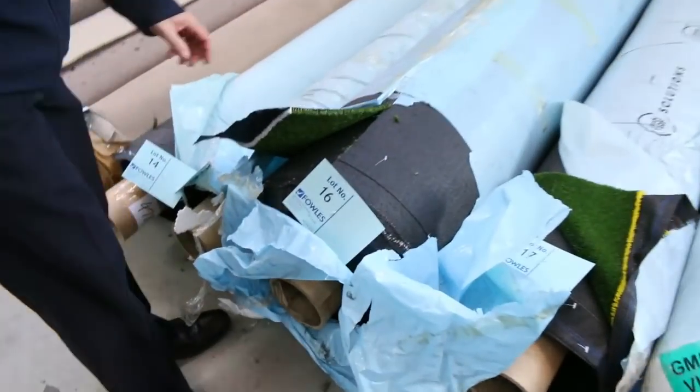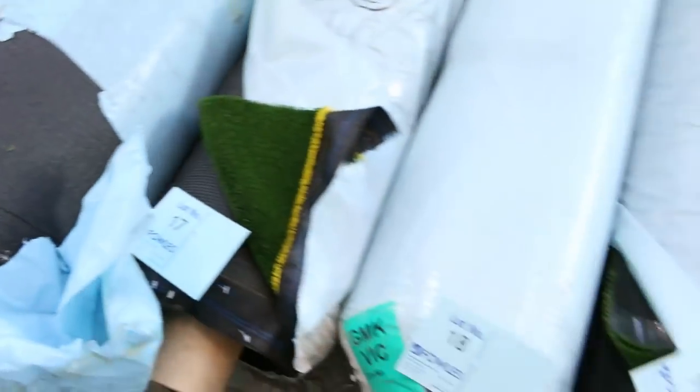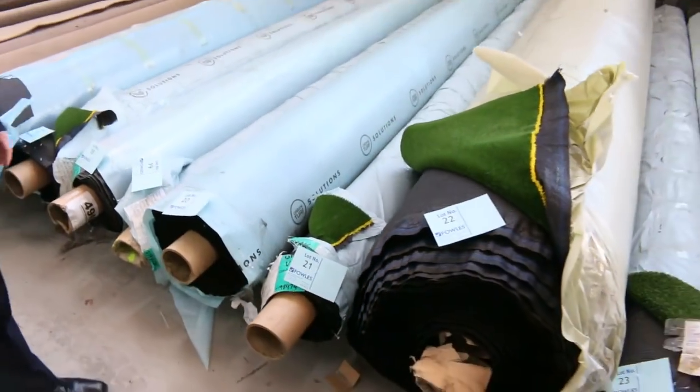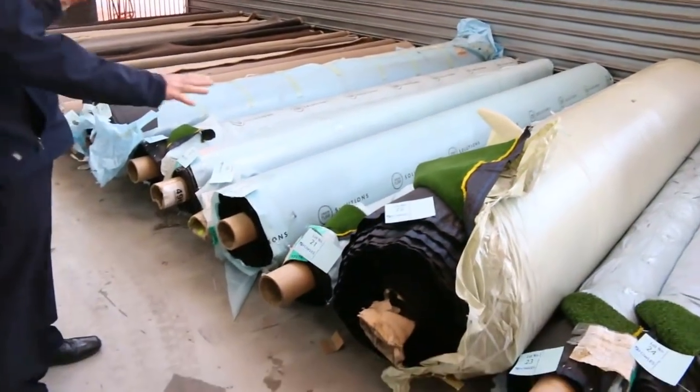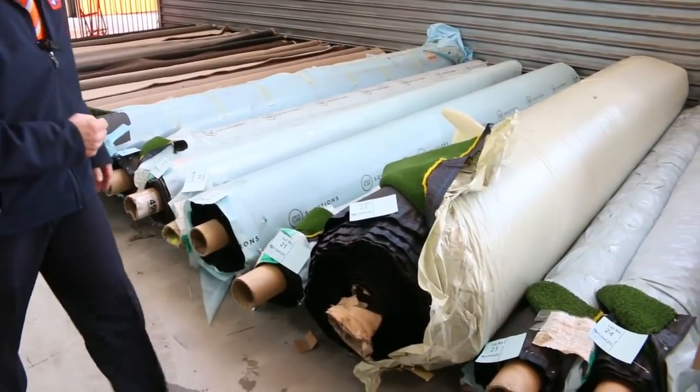Grass, of course. We've always got plenty of grass this time of year, and this is the sports grass. Various sizes. We do sell it by the square meter, and you can pick it up from as low as $10 a square meter. As you can see, there are plenty of different roll sizes to pick from — something to suit everyone's areas.